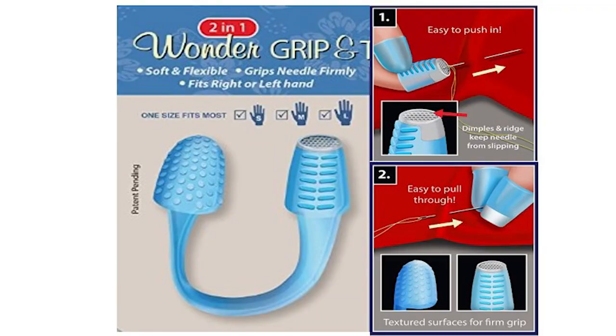As a repeat item, the wonder grip thimble was very popular and many of you have asked for it, so I've got more in stock. It's soft and flexible — rubberized, so it doesn't hurt your finger. It's one-size-fits-all because the soft rubber stretches onto your finger. It's got a part for your thumb and your finger so you can push through with your thumb and grip to pull through fabric. A very nice must-have tool for your sewing room.